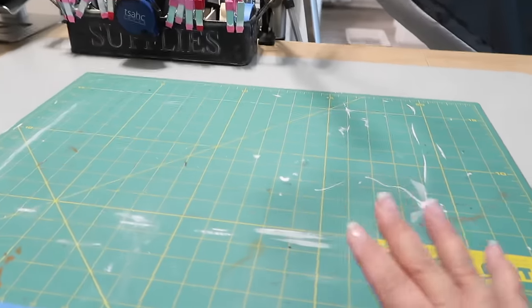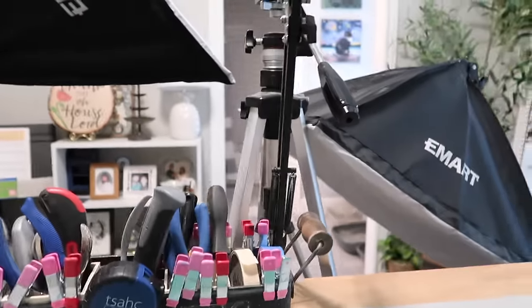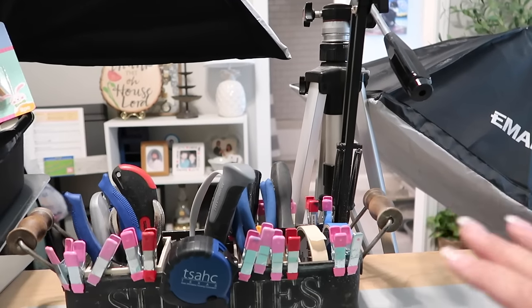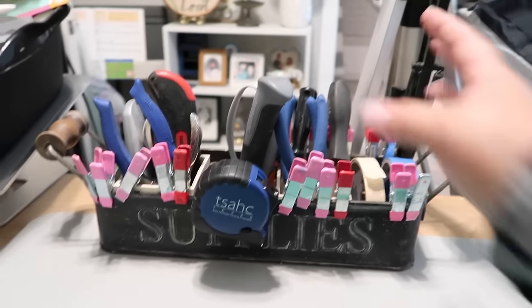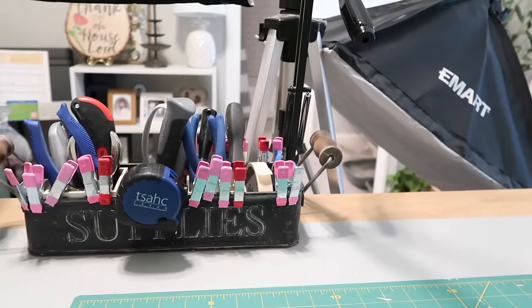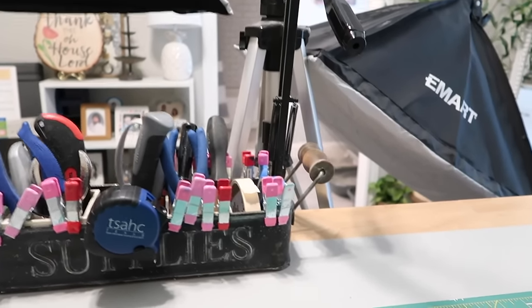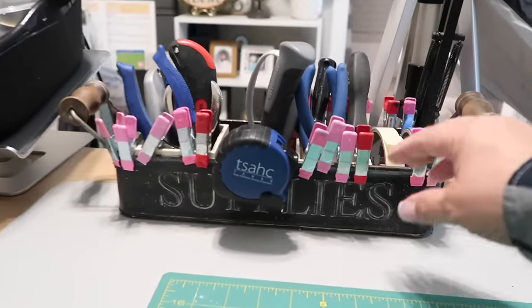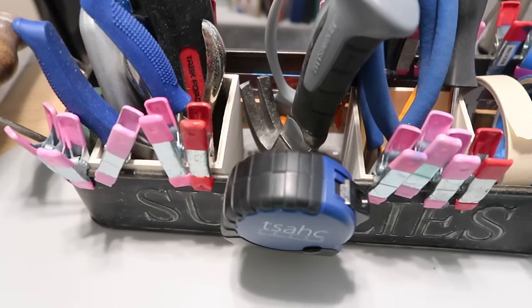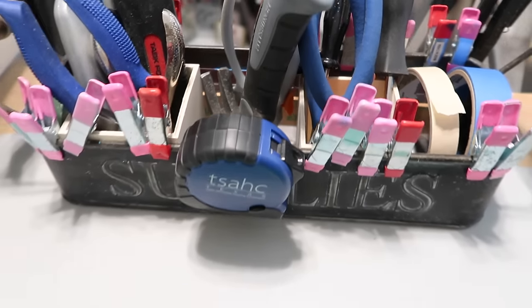For my filming space, I have the tools I use on a regular basis easily accessible right here: a little hammer, rotary cutter, pliers, snippers, a screwdriver, box cutter, hole puncher, little clamps, and my measuring tape. The way I divided up the little space is I put in two of those wooden cube boxes from Dollar Tree to kind of separate out the tools.